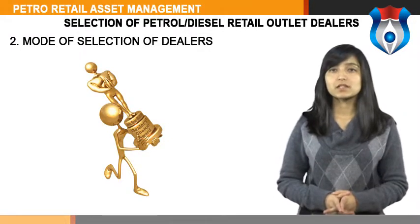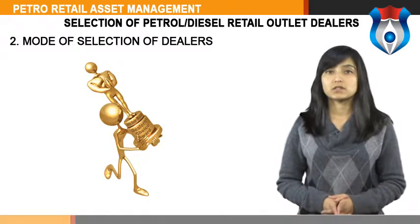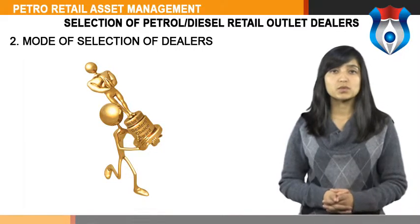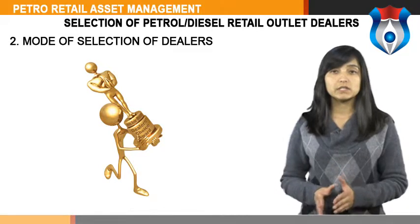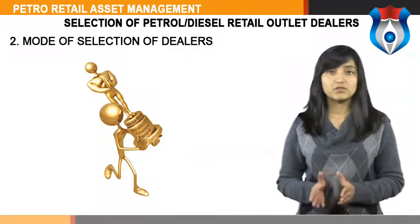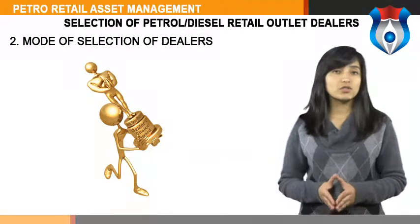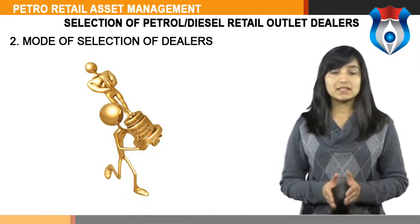Direct offers of land can also be considered for development of retail outlets. In such cases, after receipt of such direct offers, viability of the location will be assessed and if found viable, an advertisement will be released in two leading newspapers in circulation in the area. The final selection of the dealer will be on the basis of evaluation of the land offered and evaluation of the candidate in respect of other parameters as provided in these guidelines.